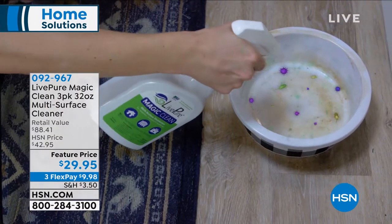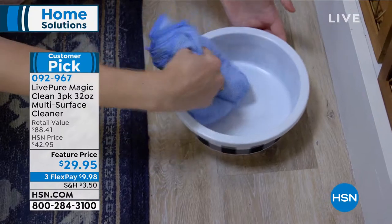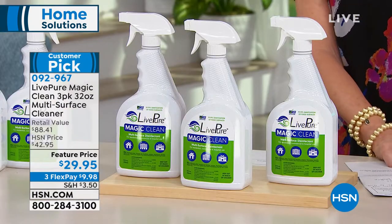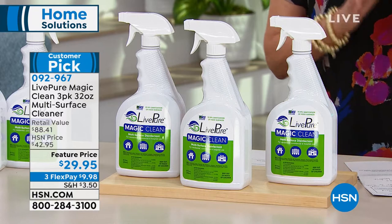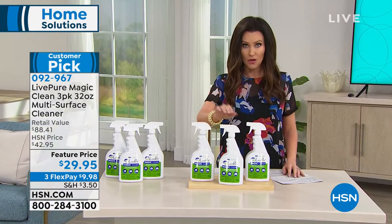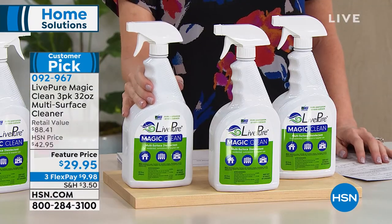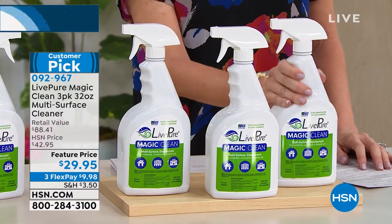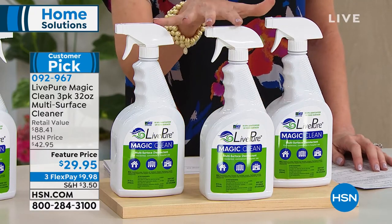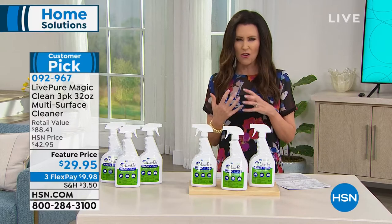This is Live Pure — it's called Magic Clean. It's a multi-surface cleaner that not only cleans dirt and stains off nearly every single surface in your house, it also kills bacteria, controls mold and mildew, disinfects, and eliminates odors. Normally $29.95 per full-size bottle. For $29.95 you're not just getting one — we're giving you a second one at no extra charge, and a third one at no extra charge.